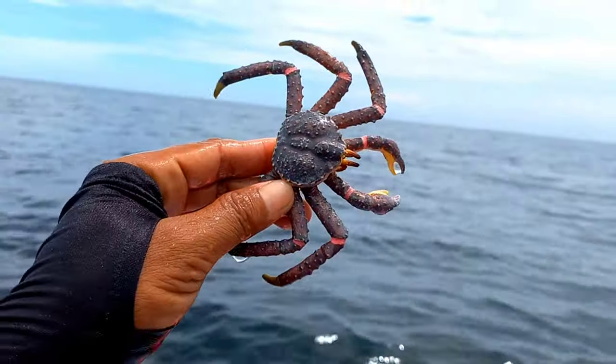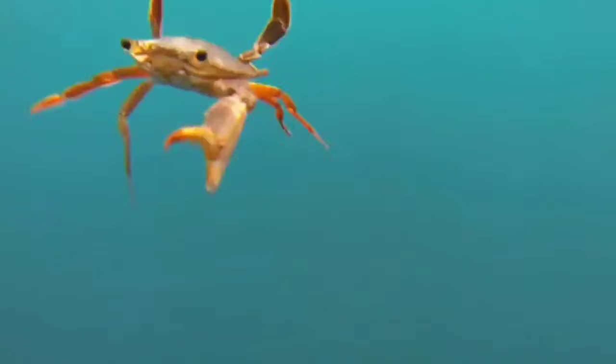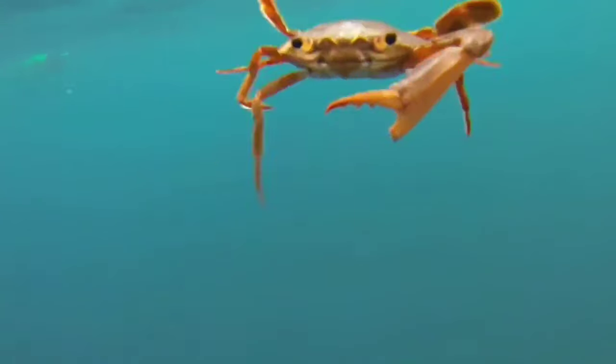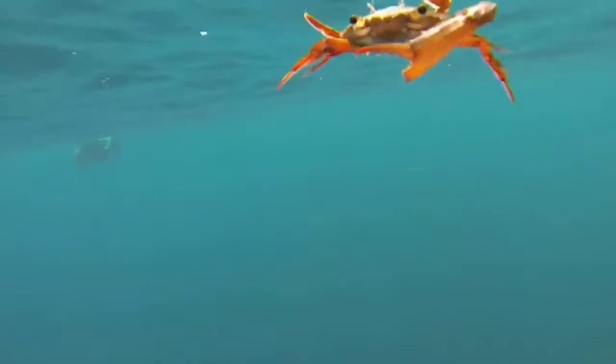There is a crab! The presence of claws on crabs is not just to decorate the body — these crab claws play a very important role in hunting. Maybe there are still some people who don't realize it, but crab claws are very strong and large. There was even a study conducted to measure the strength of this animal's claws.